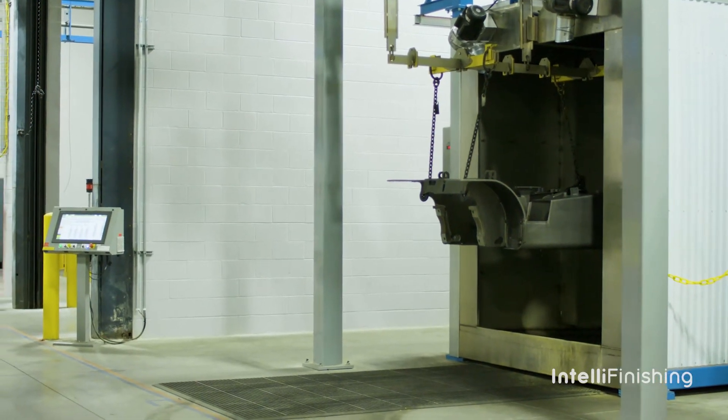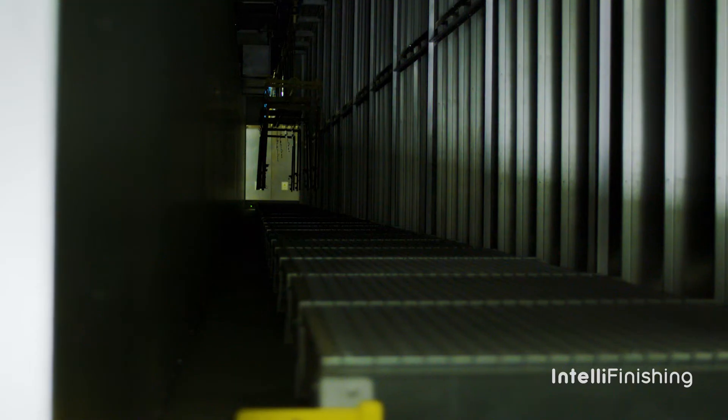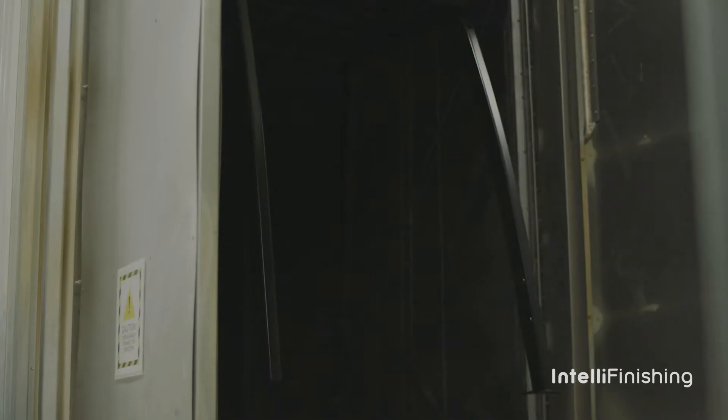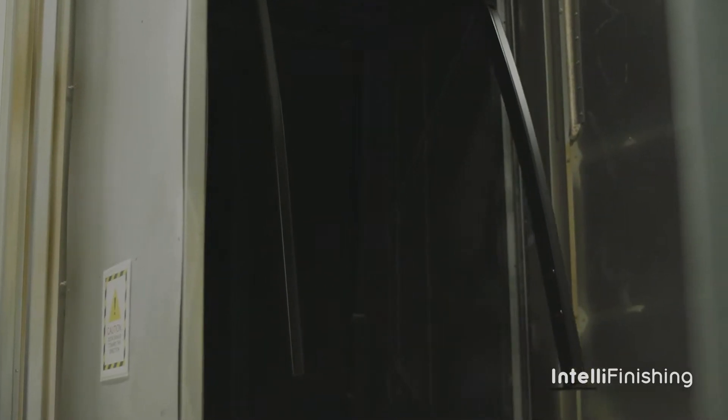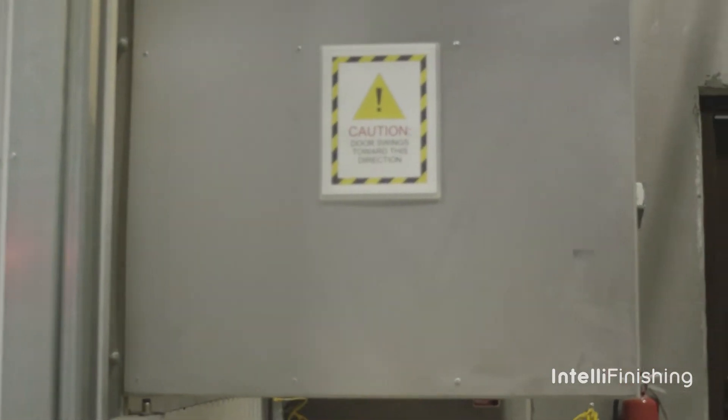We have two lanes of oven for several reasons — one being capacity. It also gives us the ability to run two different cure temperatures to run different parts. Once it exits the cure oven, it goes to a cooling tunnel and then circulates back around to an unload station.